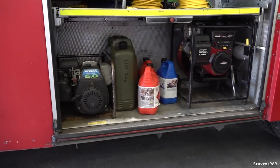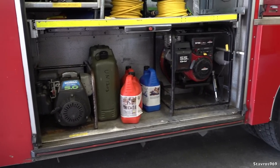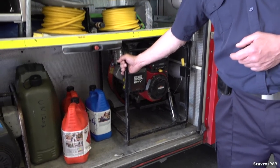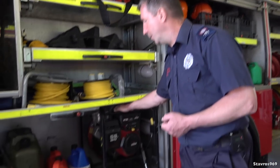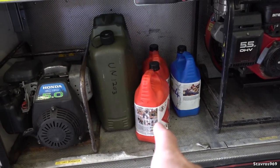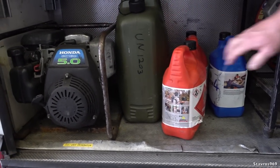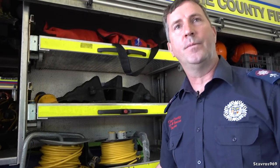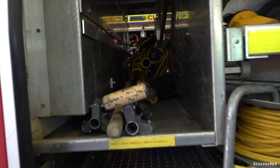I see we have two generators there. So this one is a Honda generator, and this one is actually a PPV fan — a positive pressure ventilation fan. So if there's smoke in a building, you open the front door and maybe open a window near the back, and you put positive pressure into the house — it blows all the smoke out, giving you a clear atmosphere so you can walk in and do what you need to do. And then for the fuel — because these engines are sitting here for quite a long time — we use Aspen 2 and Aspen 4, because it's got a long lifespan within the engine of the generator and the PPV fan.